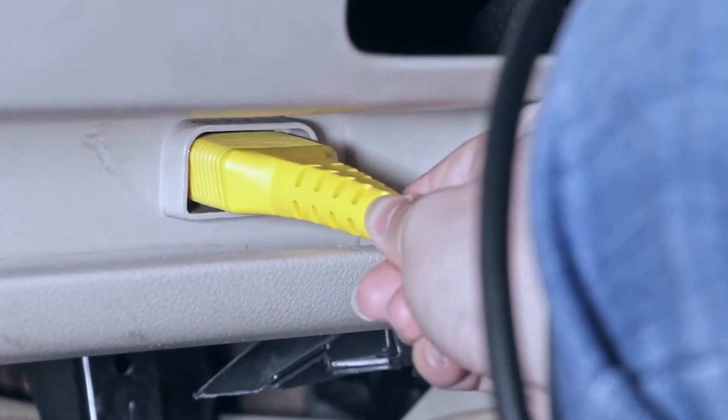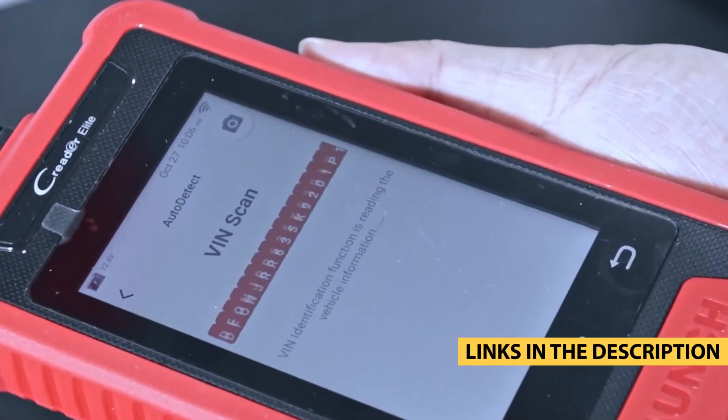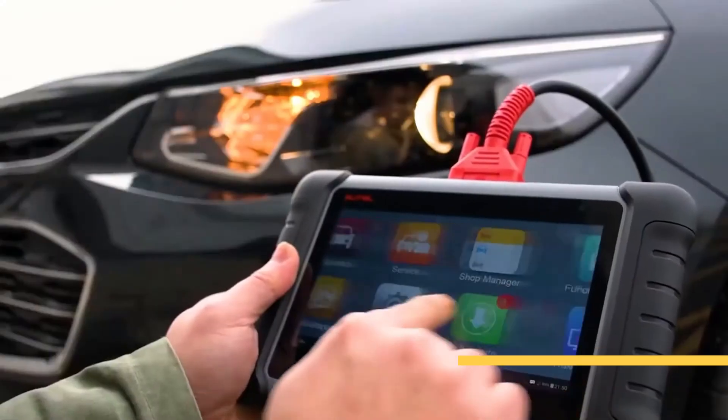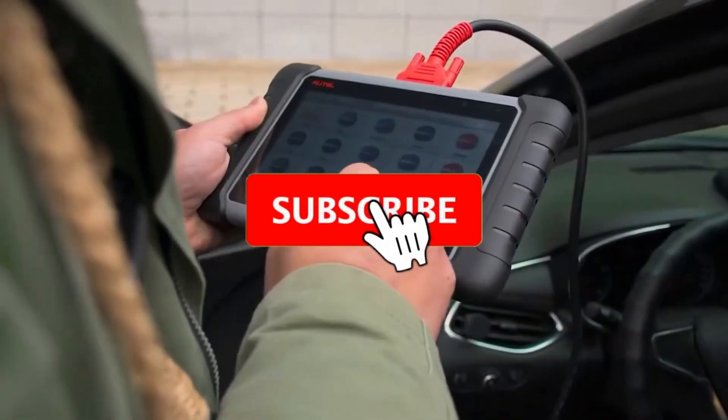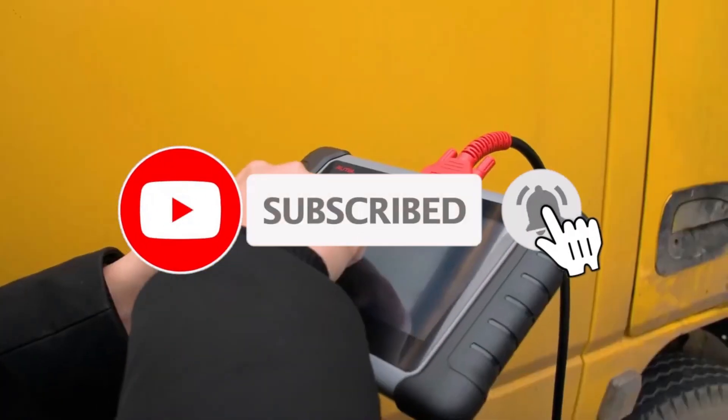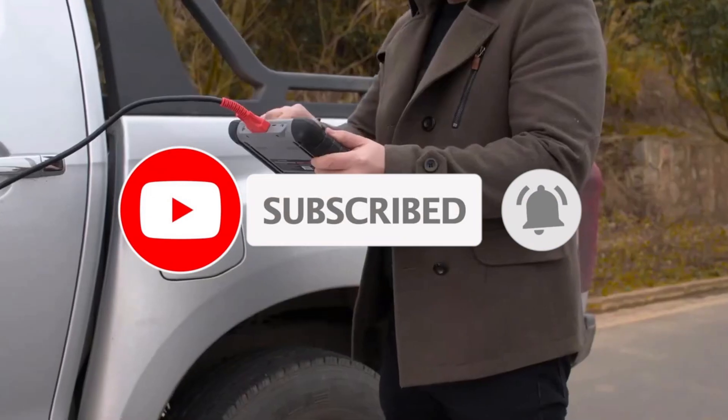In this video, we're diving into the 5 best OBD2 scanners of 2025, essential tools that are transforming the way car owners handle diagnostics. By the end of this video, you'll know exactly which scanner is perfect for your needs.